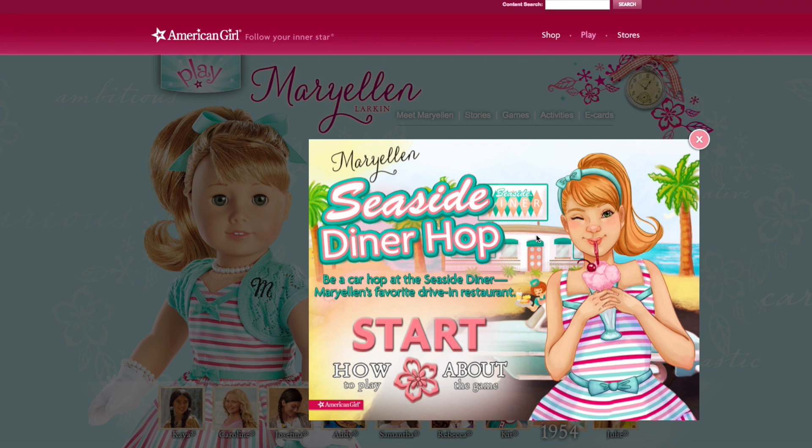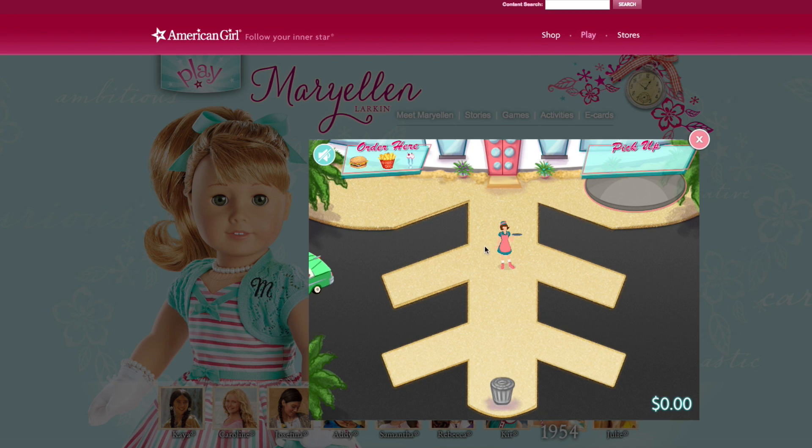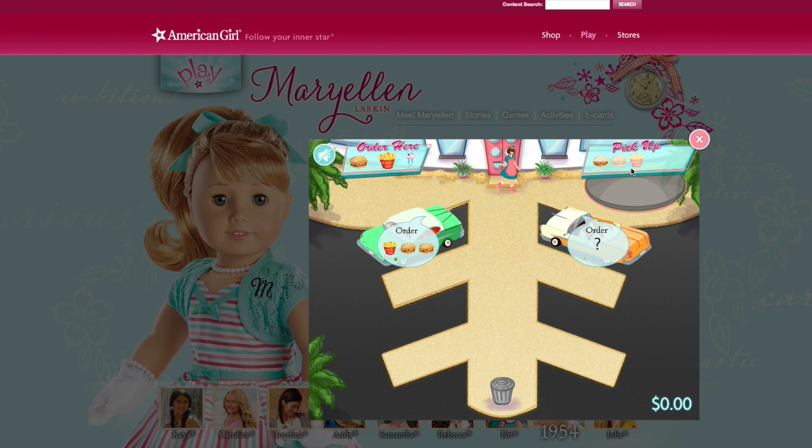Let's do Mary Ellen's Seaside Dinner Hop because she just came out. What are your opinions on Mary Ellen? I personally don't like her - I'm really picky about dolls. Oh this is cool! Okay, what are we missing? They want a burger.